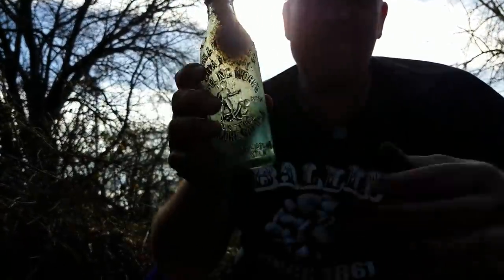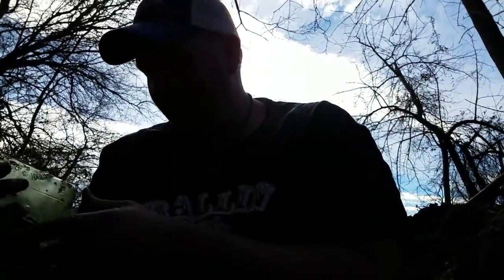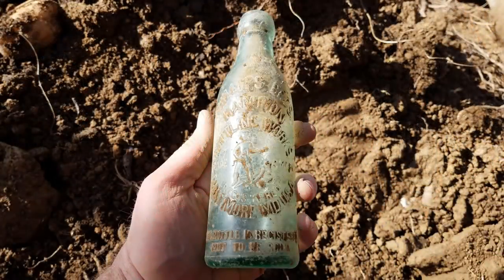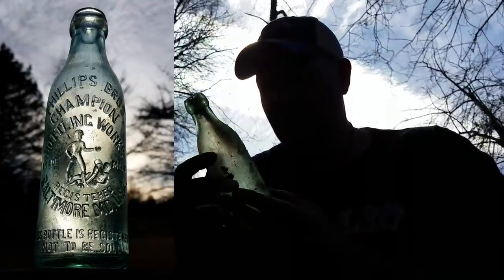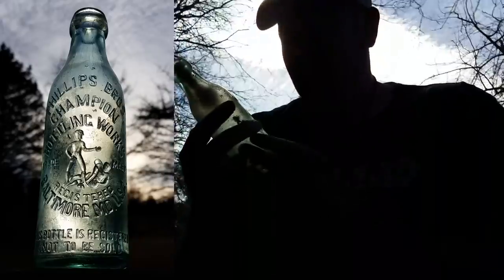I'm gonna cry! It's all there - oh and it's a blob, buddy! It's really nice! I'm wearing my lucky bowling t-shirt, what do you expect? All I got is darkness and a bottle. It's from Baltimore - it's a Baltimore bottle! It's a beautiful bottle. I don't care if it's common or not worth a whole lot - it's a beautiful bottle. Champion Bottling Works - that's a beauty! I think it's brewing - Milks Brothers Champion Bottling Works. It might just be a soda.